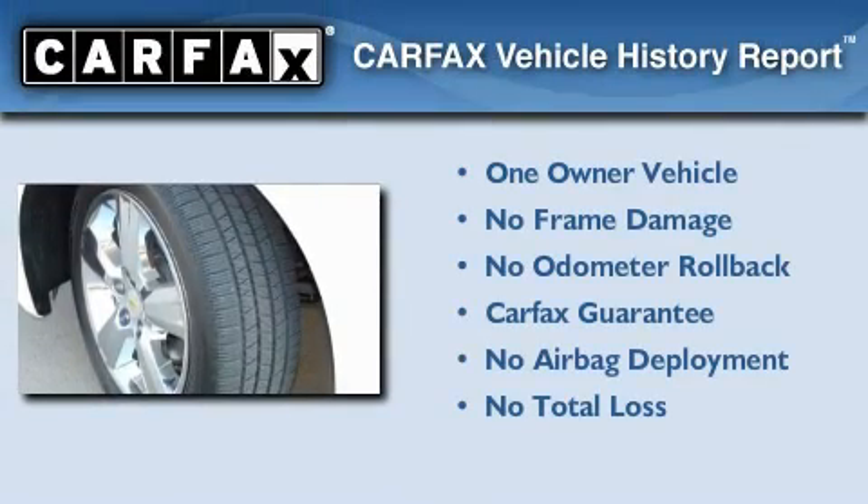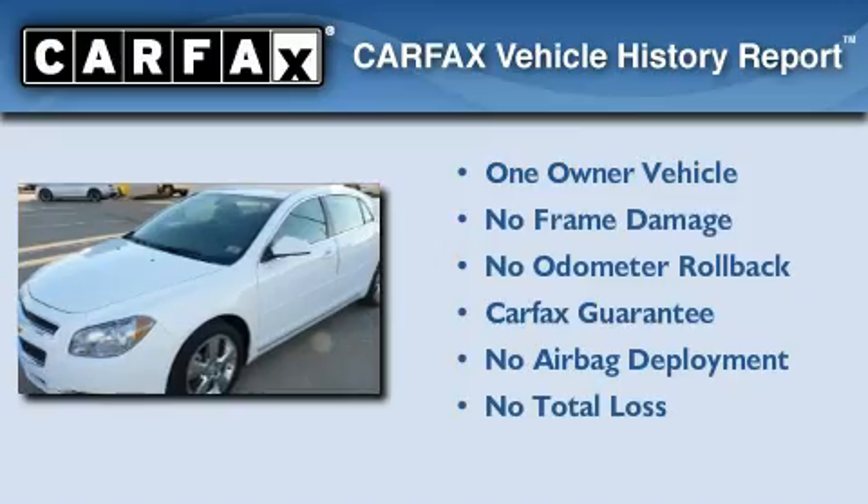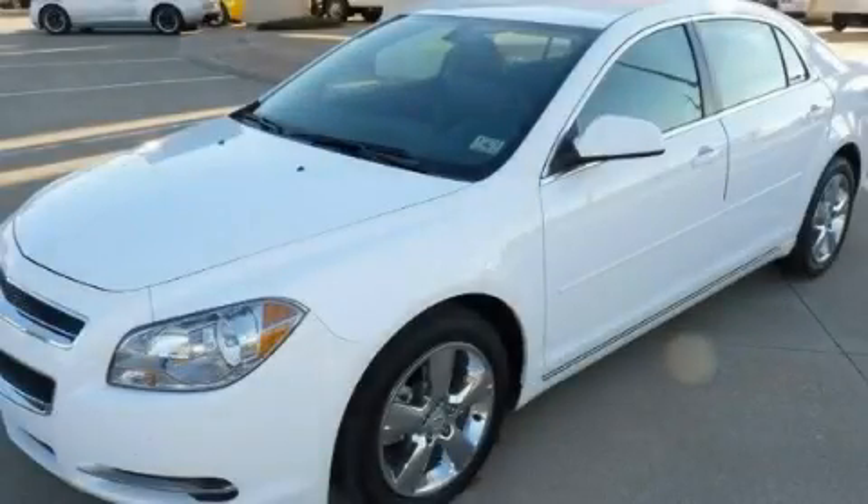This Chevrolet has had only one owner and it qualifies for the Carfax buyback guarantee. Call now to find out how you can own this breathtaking vehicle.